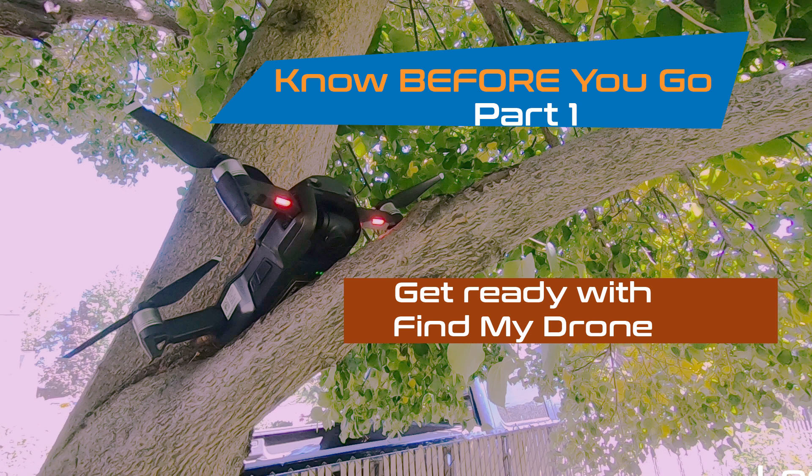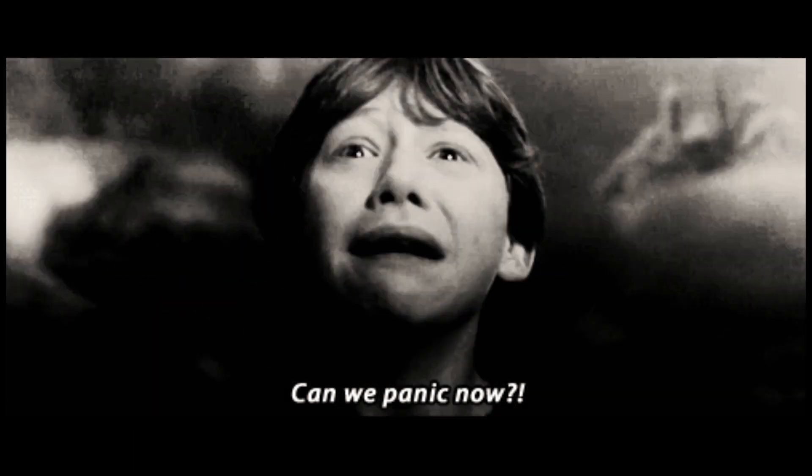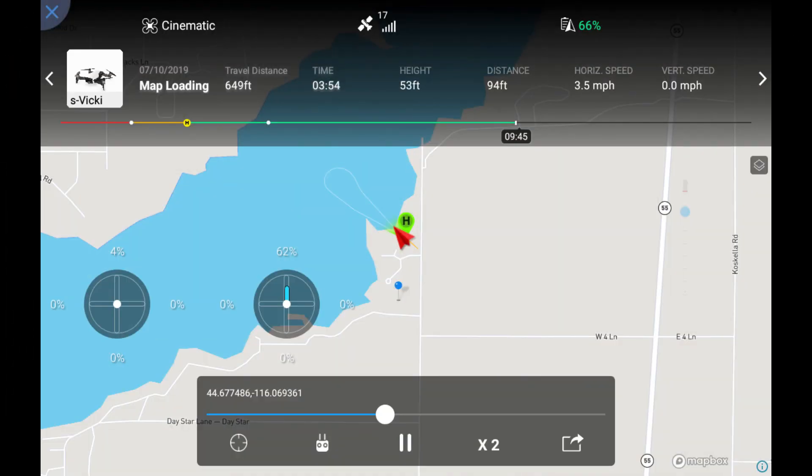The first thing you're likely to turn to is the Find My Drone app, but if that doesn't solve your problem, you'll want to turn to the flight record that was automatically recorded in your device. In just a few minutes I will show you how to use the flight record app, but first I want to give you some other tips and hints to help you be thoroughly prepared — including a couple of things to install on your device before your next flight.